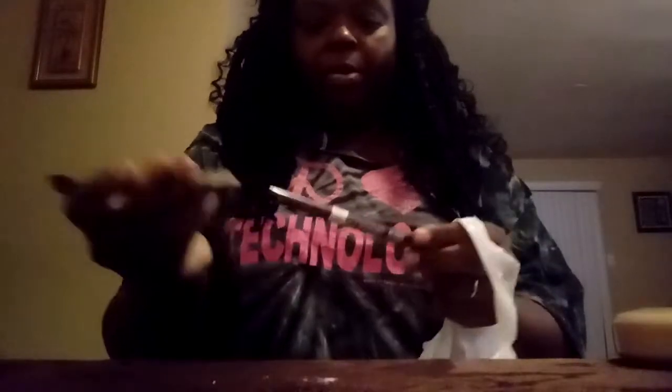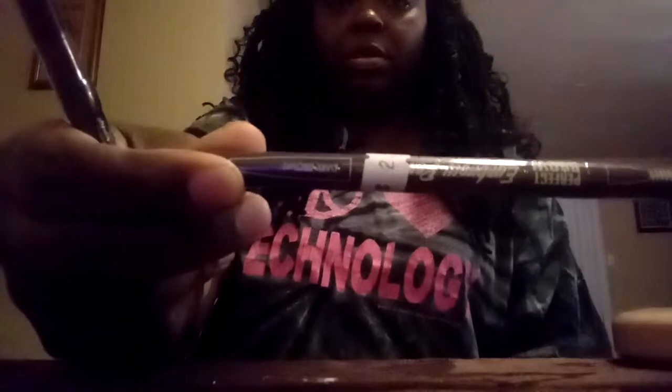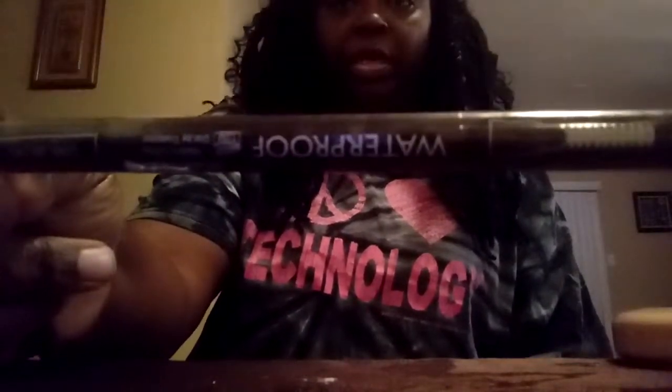I bought two different types of brow pencils. One is a waterproof eyebrow pencil by True Color — dark brown, $2.99, with a spoolie on one end. I might look up a few reviews on this one. The other one is by Kiss, called Top Brow, also about $2.99. This one reminds me of the Dredana one they sell at Walgreens. I'll see how those two work.